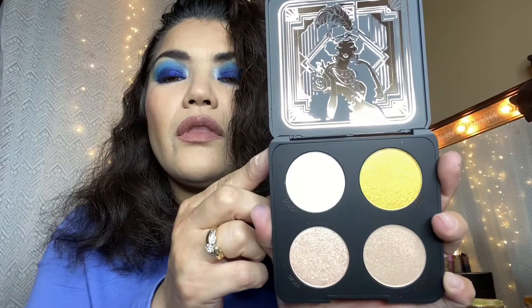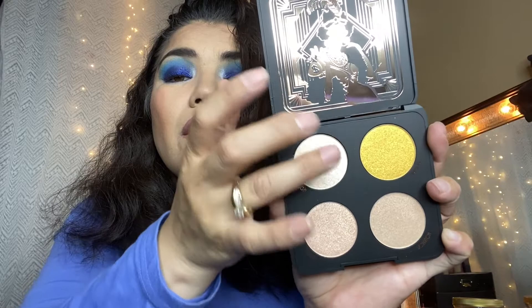The packaging kind of reminds me of Makeup Geek. It does list ingredients on the back — the first ingredient is talc. Opening it up — oh, how pretty! It has like a mirror-type finish on the inside, but not quite a mirror. Look at how pretty that is! The four shades are Dough, Mazuma, Sugar, and Scratch.